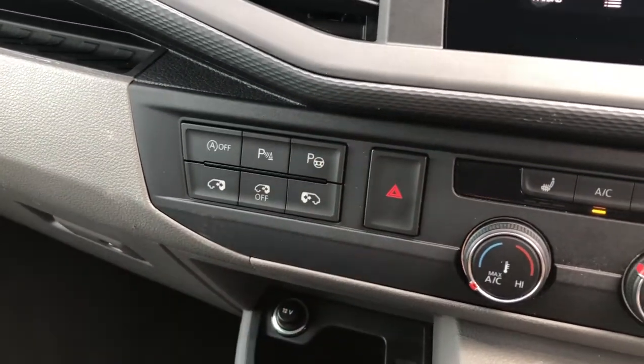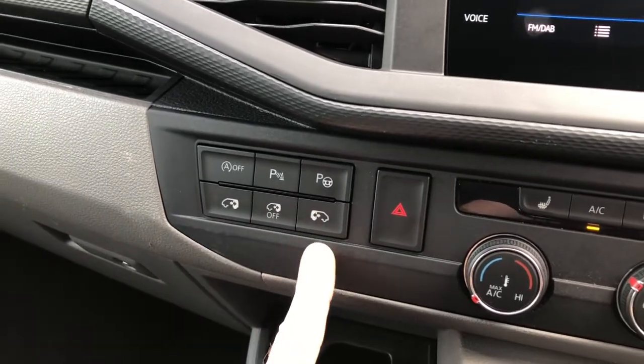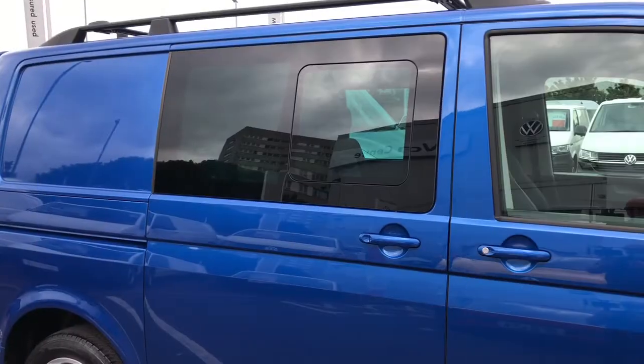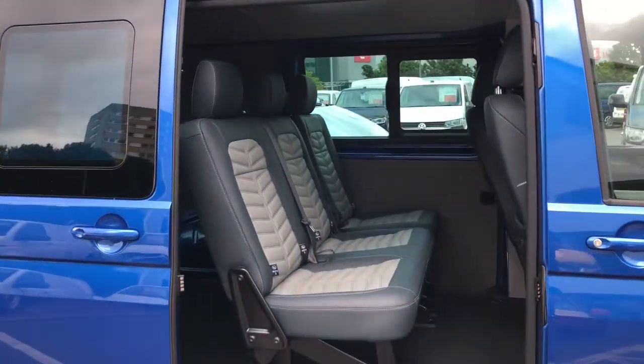Here is the park assist button. You also have the added luxury of opening and shutting the sliding doors from inside. I would now like to show you the sliding doors opening and closing from the key.